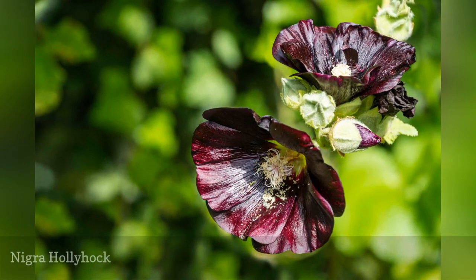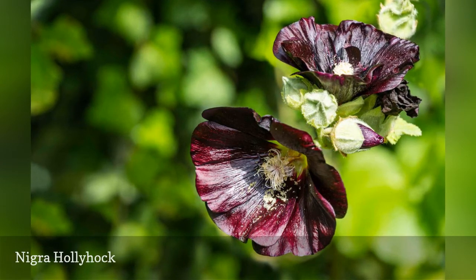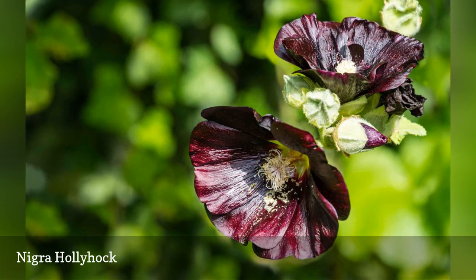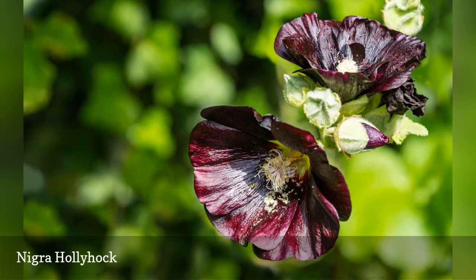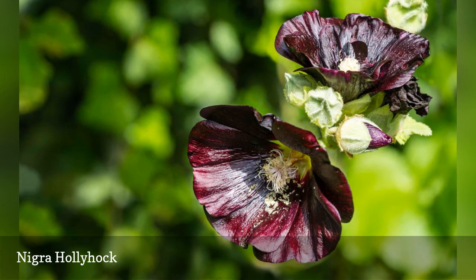Hollyhocks make a bold statement in any garden, but Nigra hollyhocks look almost otherworldly, with their waxy onyx petals held aloft on five-foot stems. The creamy blossom centers seem to act as a landing pad for all types of bees, which adore the flowers and depend on them as a nectar source in the garden.